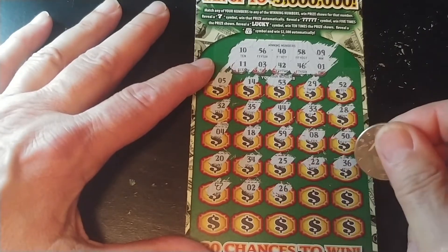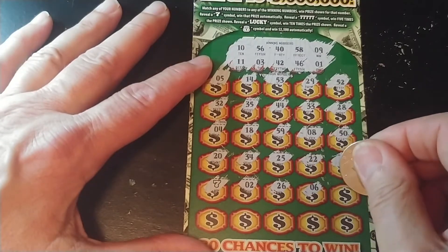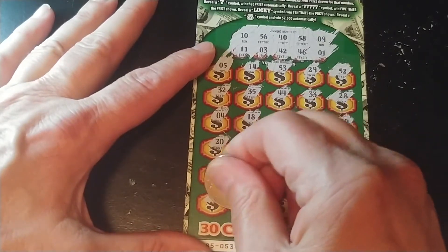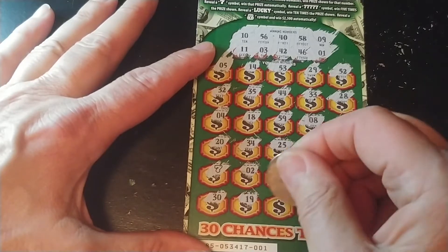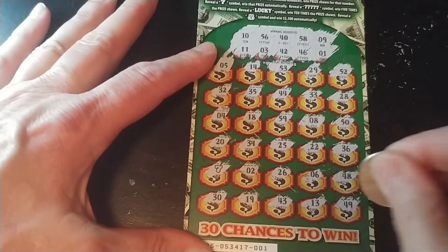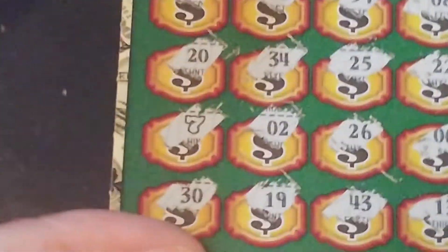Let's find out if we have money underneath there or a ticket. 26, 6, 48. And the last row: 30, 19, 43, 13, and 49. So the only thing we have on here is the 7, the single 7.